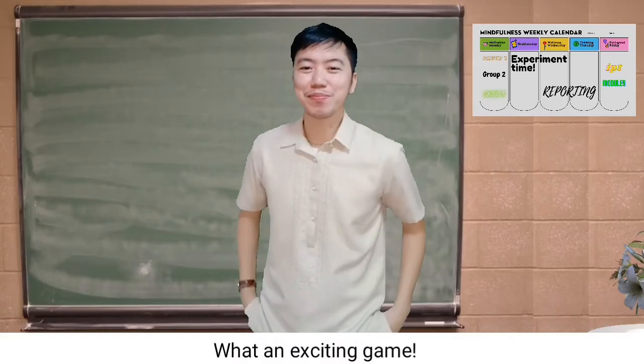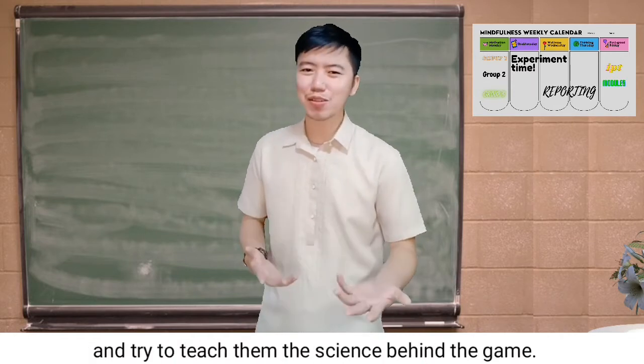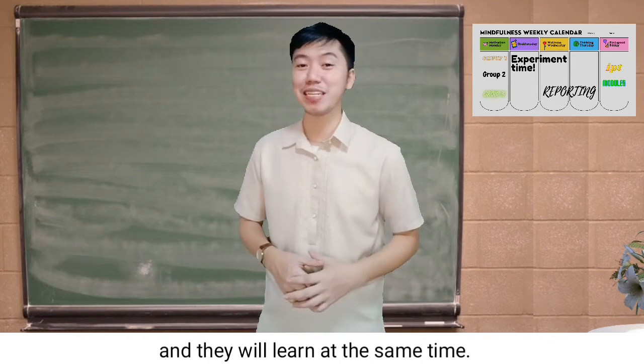What an exciting game! You can play this along with your family members and try to teach them the science behind the game — for sure they will enjoy it and they will learn at the same time.